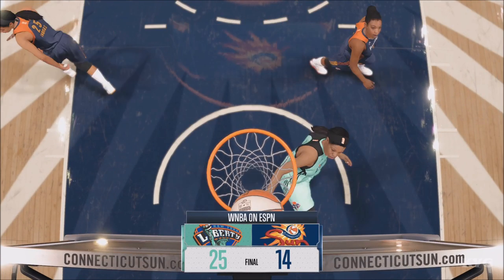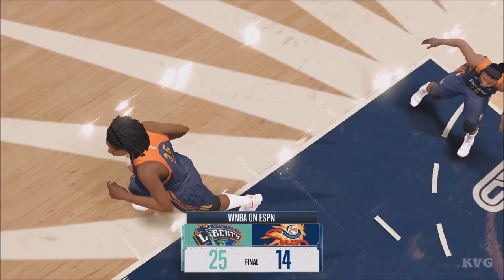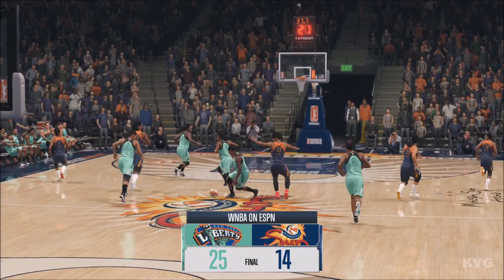Put this one in the books. The final score is 25 to 14. For Jeff Van Gundy and our entire EA Sports crew, this is Mike Breen saying thanks for watching.